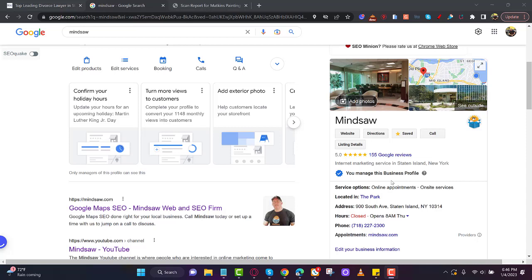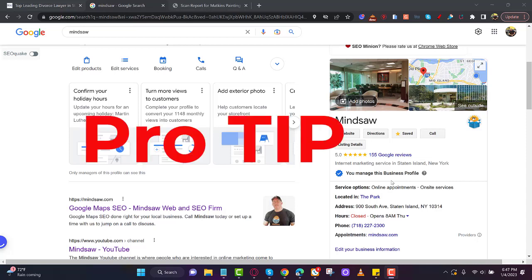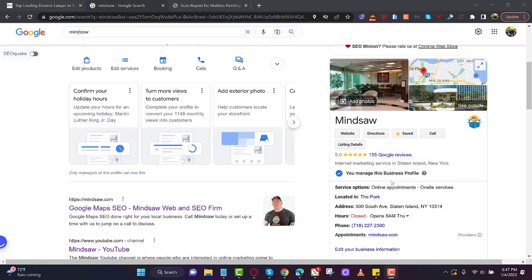Pro tip: do these things first — build your website, get listed in around 75 directories with your name, address, phone number, and website, and send a press release to over 400 news services. Then put in for your Google Business Profile. You have a better chance of getting it approved that way. I had to re-edit and add this part back in — it was really important.